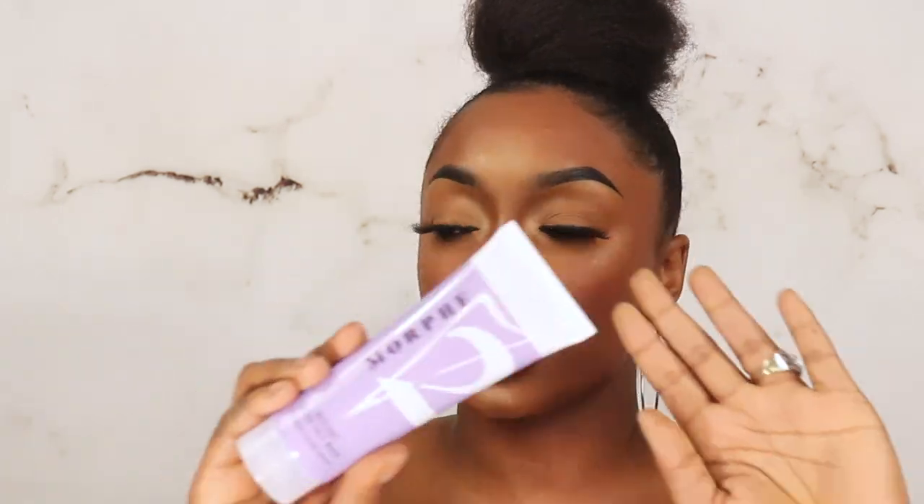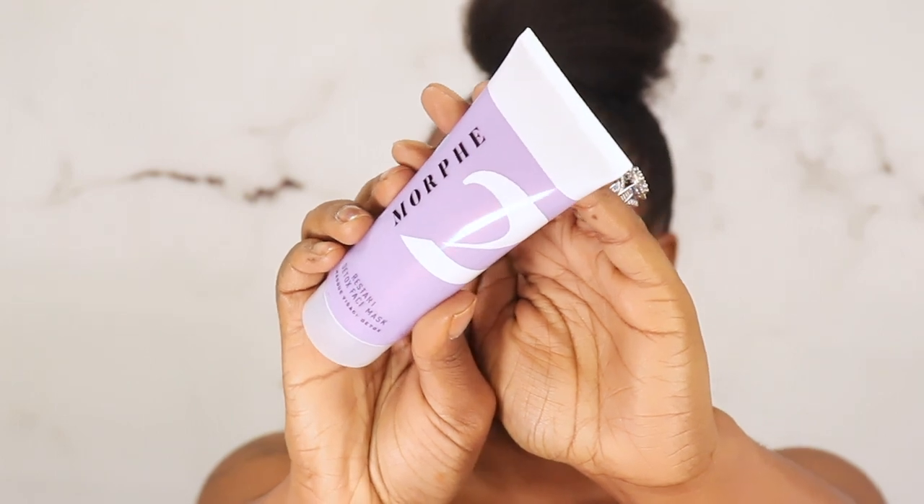It has a cucumber smell and I'm here for it. Let me know if you guys want that video. The last product is the Morphe Restart Detox Mask — and it's purple! Now, every Morphe product had a number two on it, which I noticed. It's not a one-two-three step — they just have the number two on them. This is a peel-off mask: apply a thick, even layer to clean dry skin, leave for 10 minutes or until completely dry, then gently peel off starting at the edges and rinse with warm water. It smells like a detox!